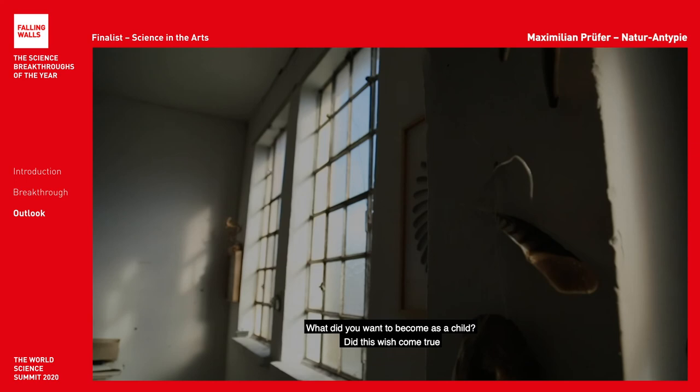As a child I wanted to become an architect, a poet, researcher, artist, carpenter, soldier, archaeologist. So in many ways I think I created my own profession that lies somewhere in between all of those.